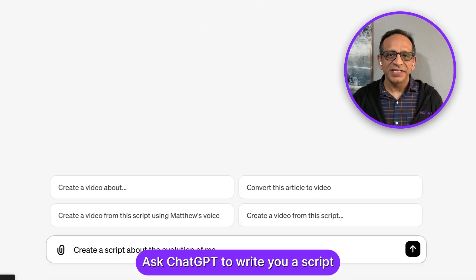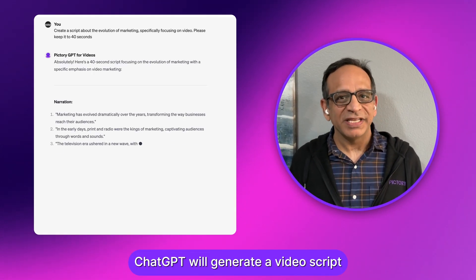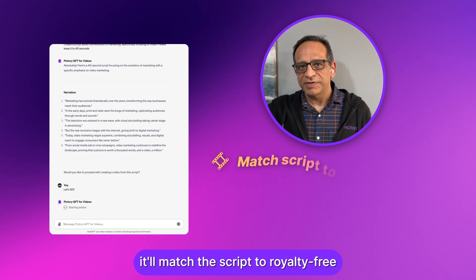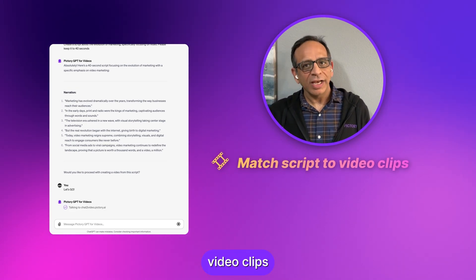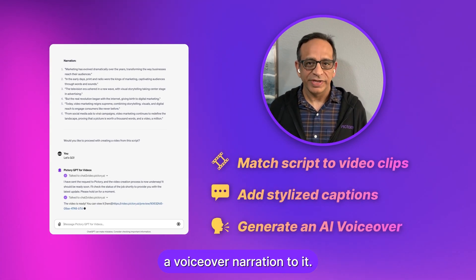Ask ChatGPT to write you a script for any topic you'd like. Within minutes, ChatGPT will generate a video script for you. It'll match the script to royalty-free video clips, adds stylized captions, and it even adds a voiceover narration to it.